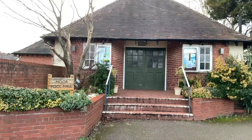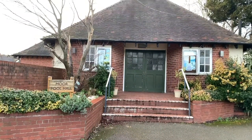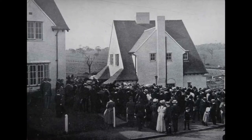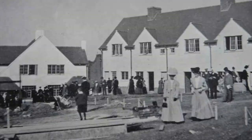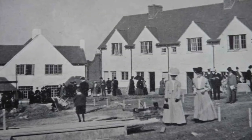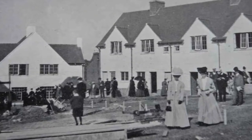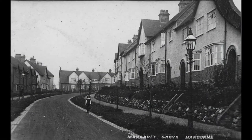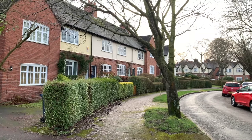Moorpool Estate was built between 1907 and 1912. It was the brainchild of John Sutton Nettlefold, who really is a forgotten figure within Birmingham now, but he was an amazing character. He came to Birmingham to work at the family company which became GKN — Guest, Keene and Nettlefold. He worked in various industries, but what he was most interested in was what we would now call social justice and social reform.